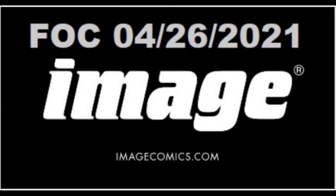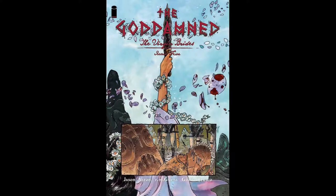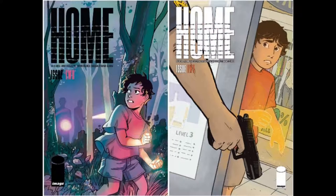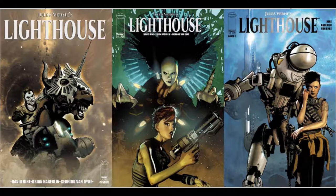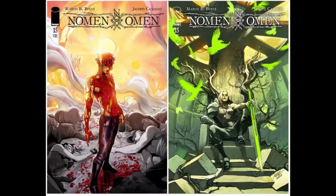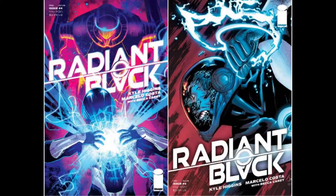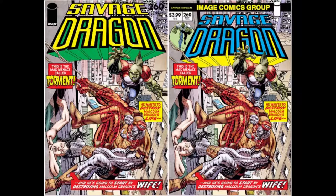Next up are your must-have comics from Image with Final Order Cutoff April 26, 2021. We've got Family Tree number 12. Goddamn Virgin Brides finishes off its five-issue run with number 5 and a single cover. Home is at issue number 2 of its five-issue limited run with two covers. Jewels Verne Lighthouse is on issue number 2 as well, with three covers to choose from. We've got Moonshine number 25 with a single cover. And Omen finishes out its amazing 15-issue run with issue number 15 and two covers. Radiant Black is going to have three covers available for issue number 4. Rain Like Hammers finishes out its five-issue run with one cover. Savage Dragon hits issue number 260 with the usual two covers, the B cover being the throwback variant.